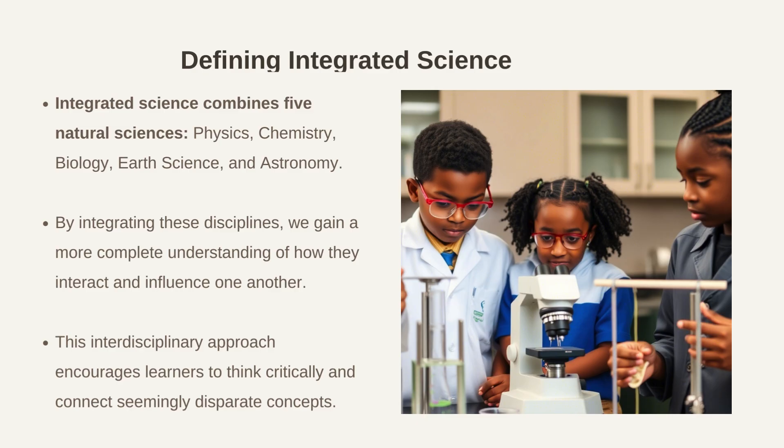Integrated science is more than just a collection of scientific fields — it's a holistic approach to understanding the world around us. By combining physics, chemistry, biology, earth science, and astronomy, integrated science provides a comprehensive perspective that enhances our ability to solve complex problems and make informed decisions.